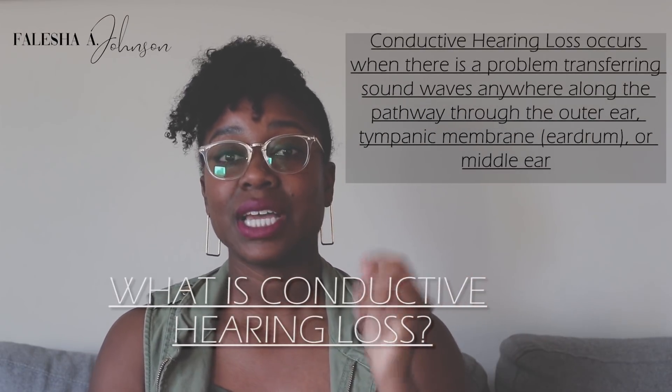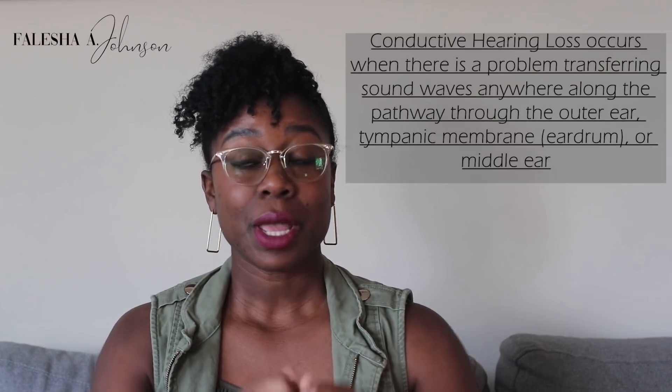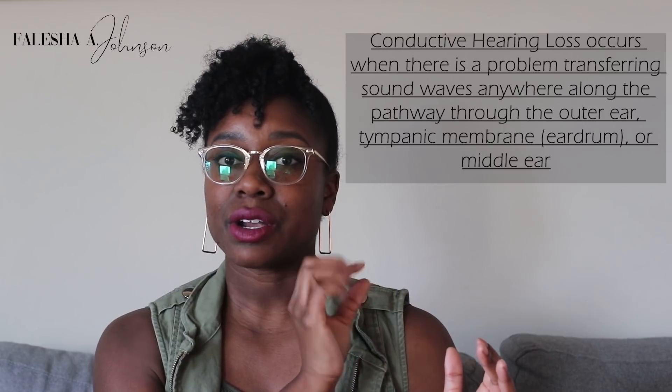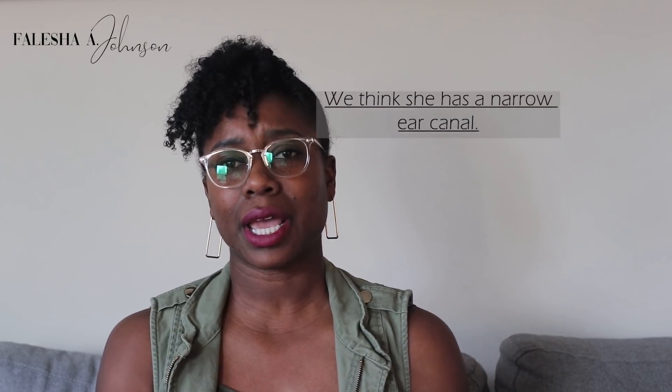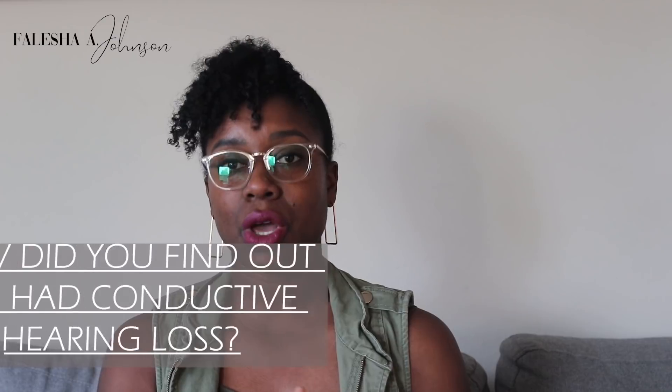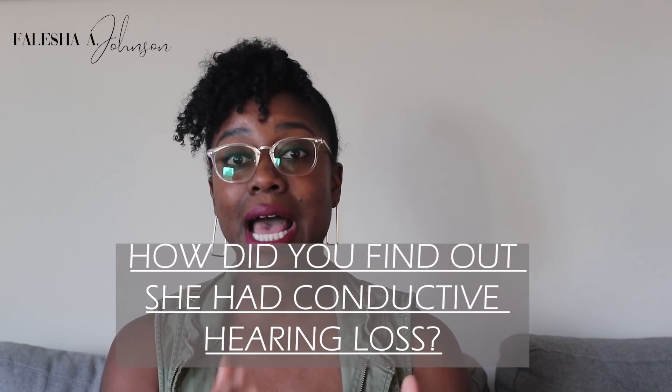She doesn't have the ability for sound to travel through to hit that eardrum, but the nerve works perfectly. There is some blockage in the middle ear, and she's so small that we're not really able to understand what the blockage is — is it fusion? Is there something in there? We weren't able to see that anatomy, and we'll do a checkup as she gets a little bit bigger to really see what's going on in her middle ear.